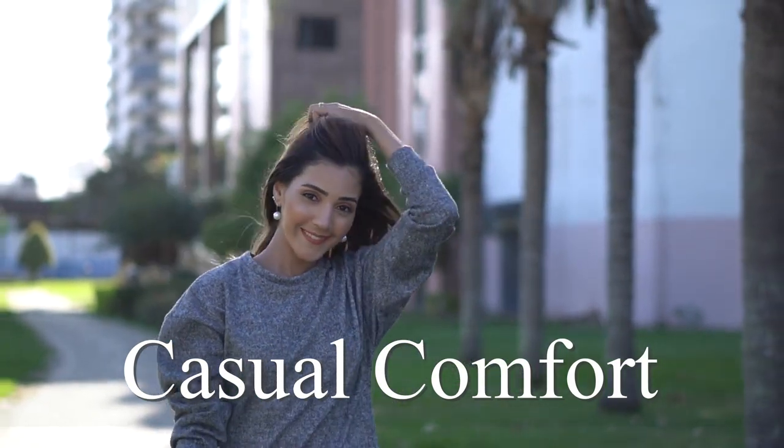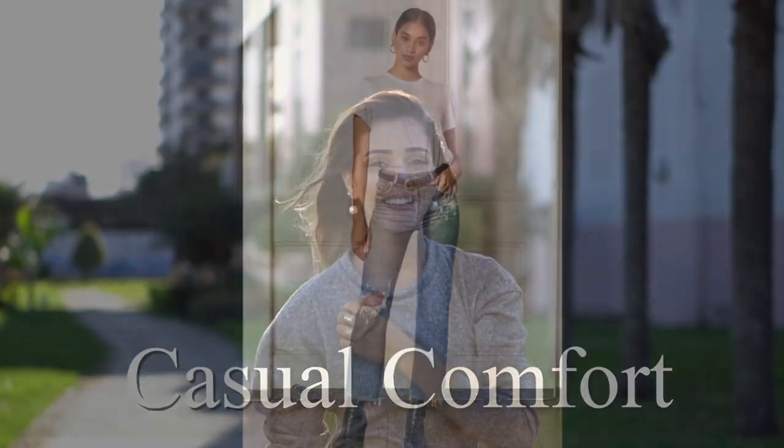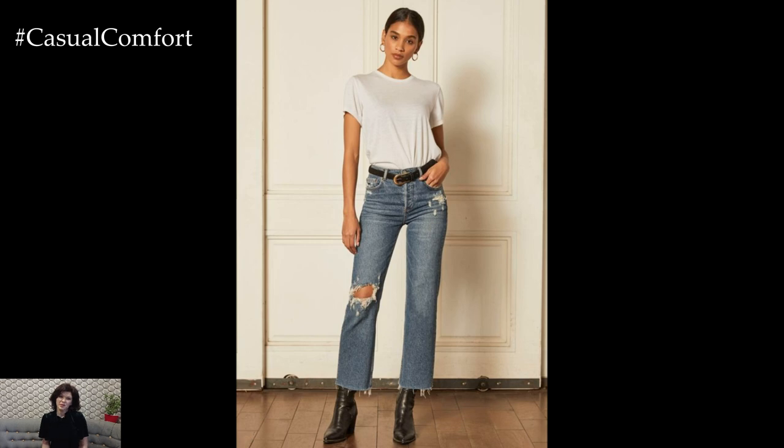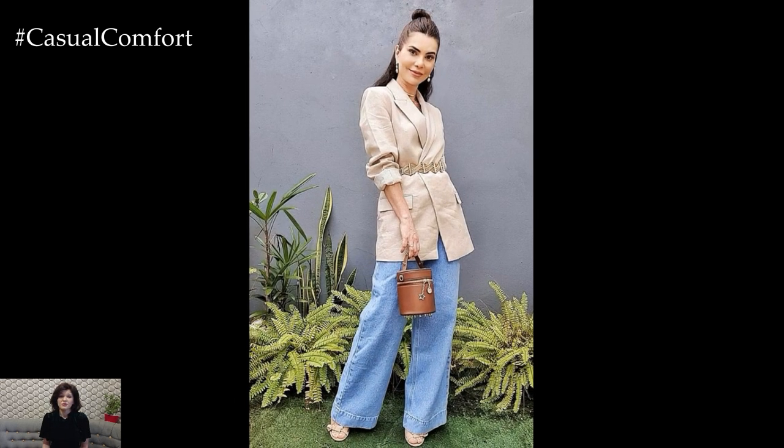Welcome to the Casual Comfort Channel where you will learn a lot of interesting and useful things for yourself. Wide Leg Jeans are back, and they are here to dominate the fashion scene in a big way.